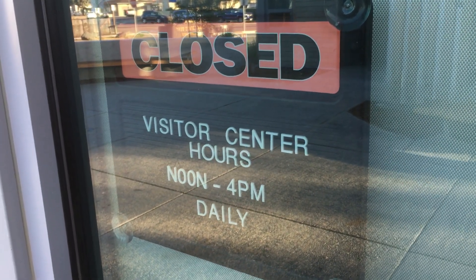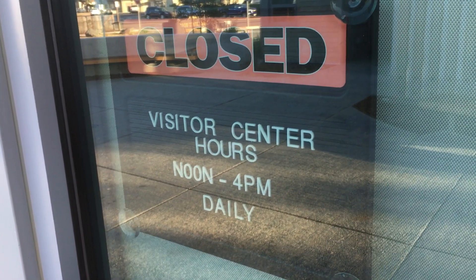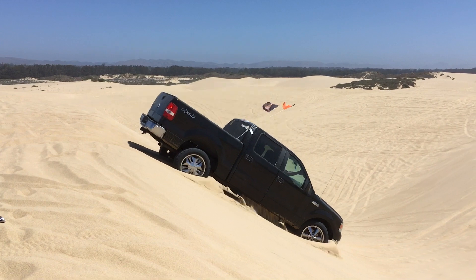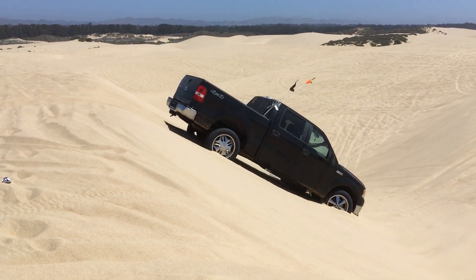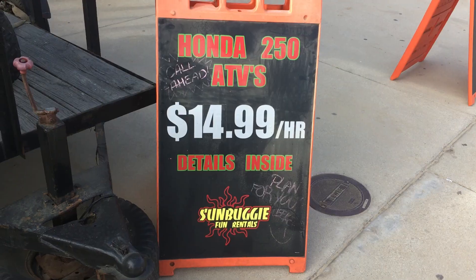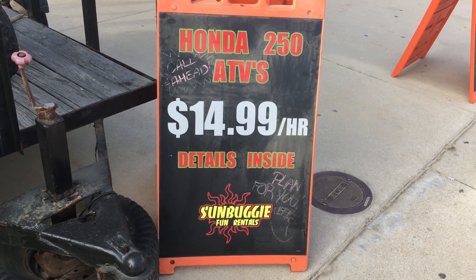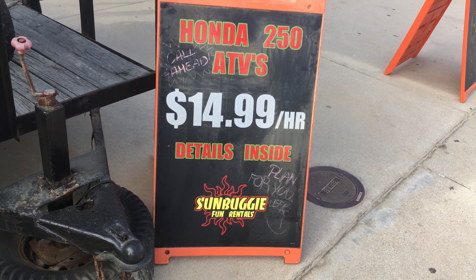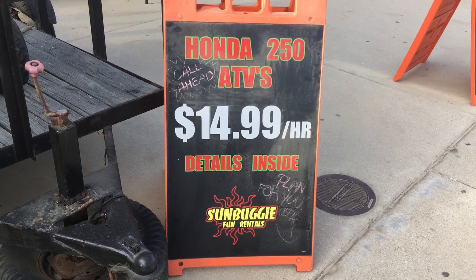The visitor center was closed the whole time we were out there because we were always out on the dunes, but I hear it's very nice with a little museum. And then you want to get out and wreck your truck in the sand, knowing that you can come back and take a shower, get clean, and sit around a campfire at night. If you don't have a truck, it's $15 an hour to rent an ATV, and they rent dune buggies and all kinds of other things out there as well.